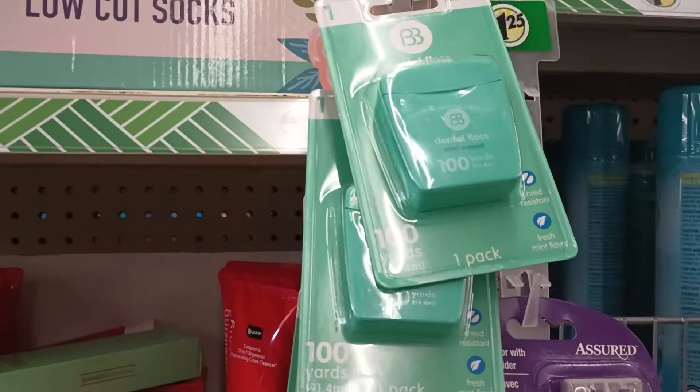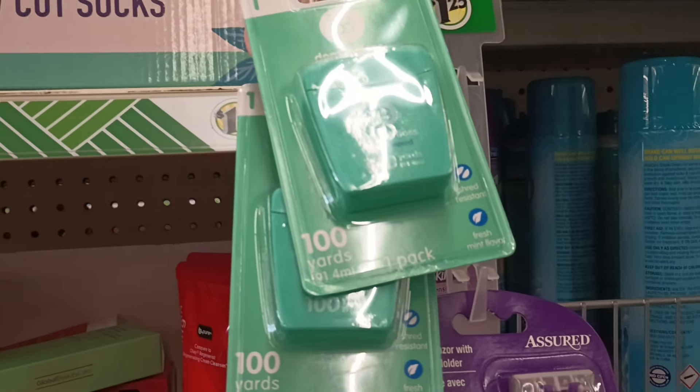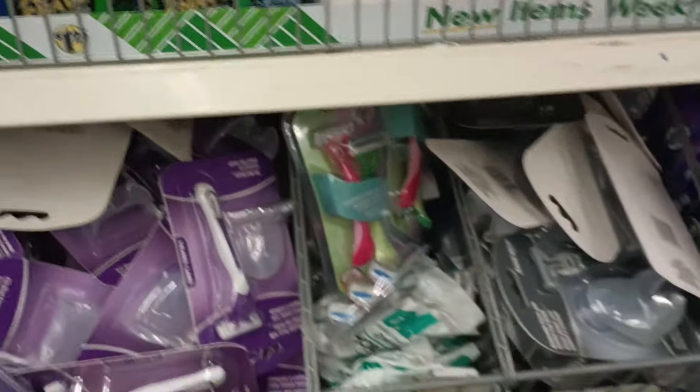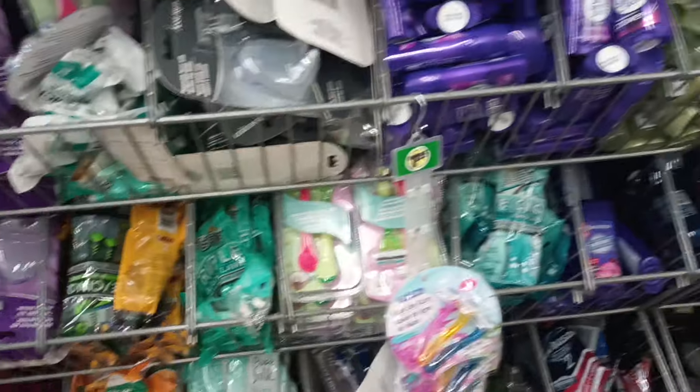I ran into Fresh Buddies Floss and thought it was the new Be Pure hand sanitizer — I got so happy! That is not what I thought it was, but I do hope I run into it while I'm here.